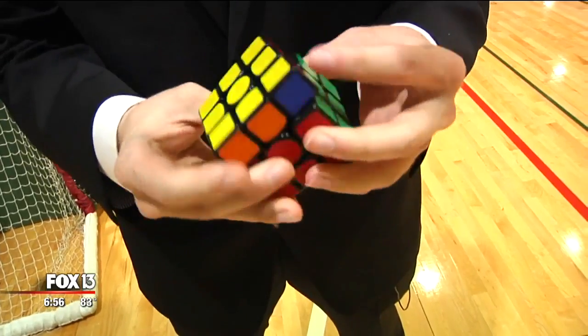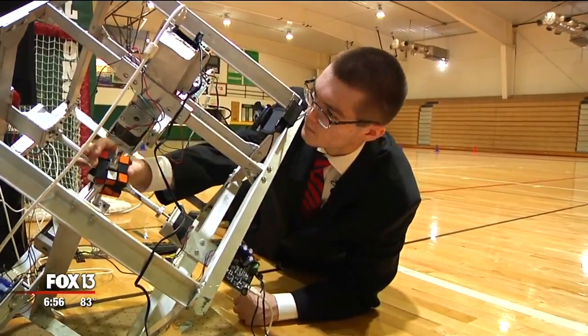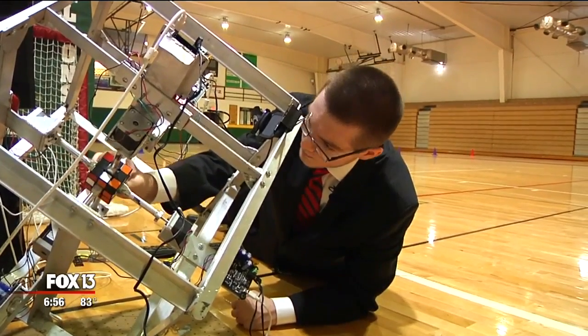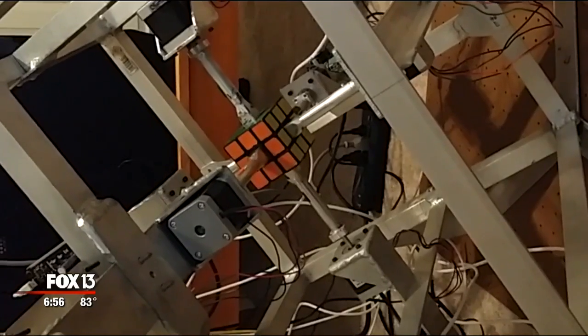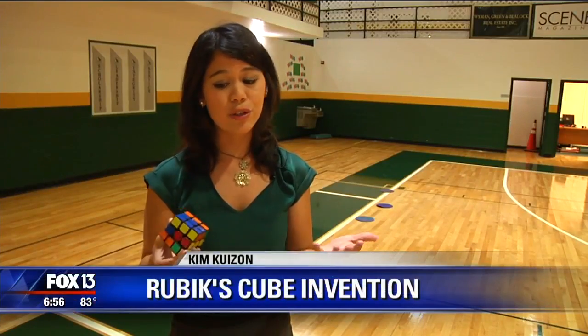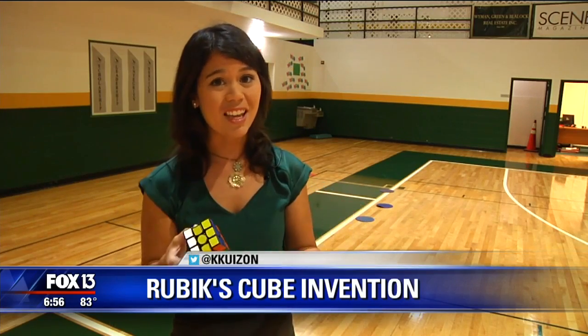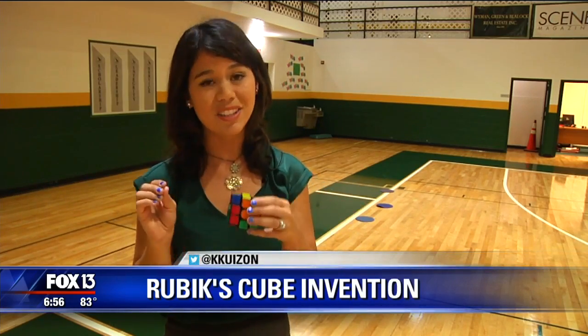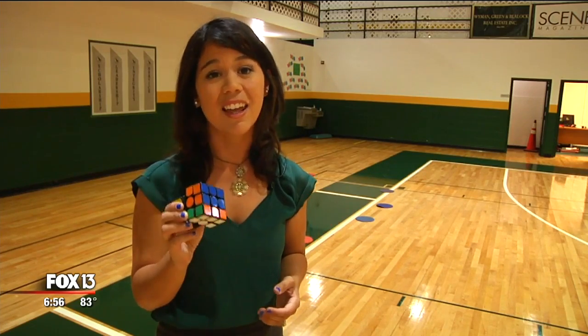Zach got faster over the years and learned more. Two years ago, the senior at St. Stephen's Episcopal School in Bradenton saw a robot that solved the cube, and he figured he could do it better — he went to work designing his own. For some people it could take hours or maybe even minutes to solve the Rubik's Cube. Myself, it could take days. But Zach can solve it in about 17 seconds, and Zach and his robot can solve it in a second and a half.